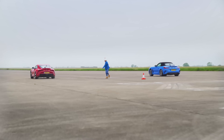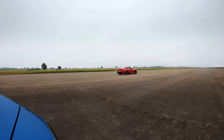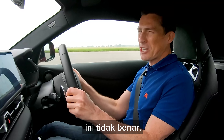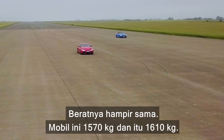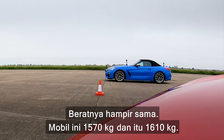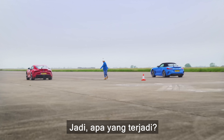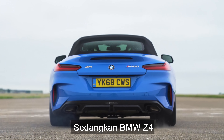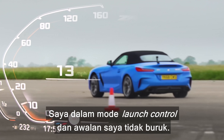I've got a good start, I'm away — oh nice change, I've dropped him. I'm pulling away — this can't be right, this cannot be right. The weights are very similar: the Supra is 1,570 kilos, the Z4 is 1,610. The Toyota Supra did the standing quarter mile in 12 seconds while the BMW Z4 took 12.5 seconds. That was launch control mode and I pretty much nailed the start.